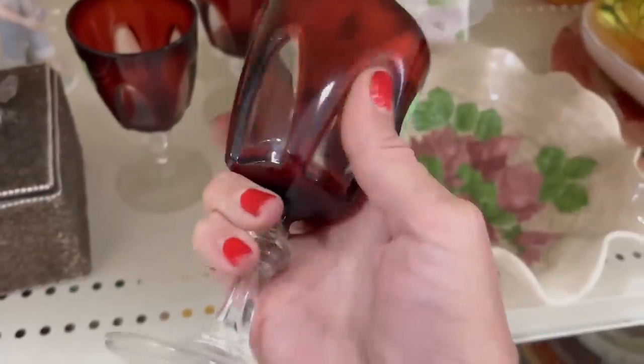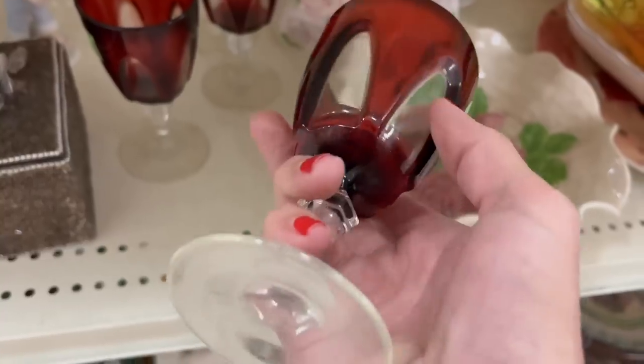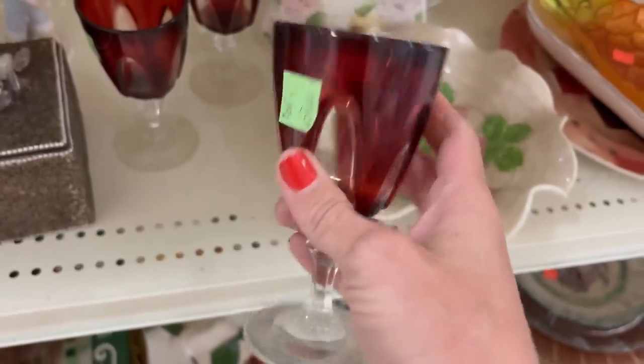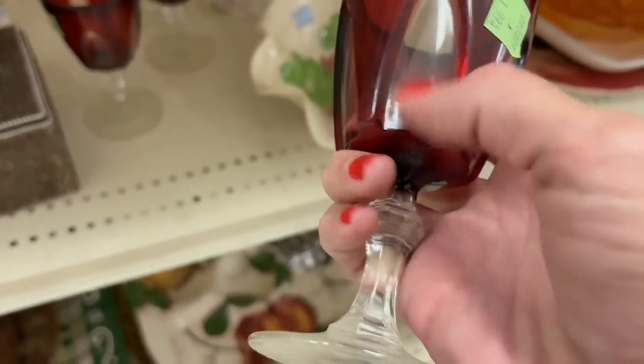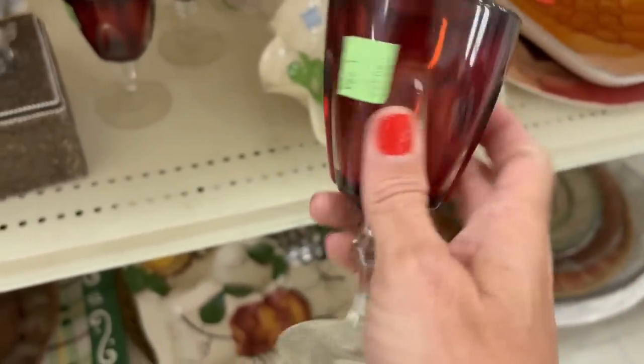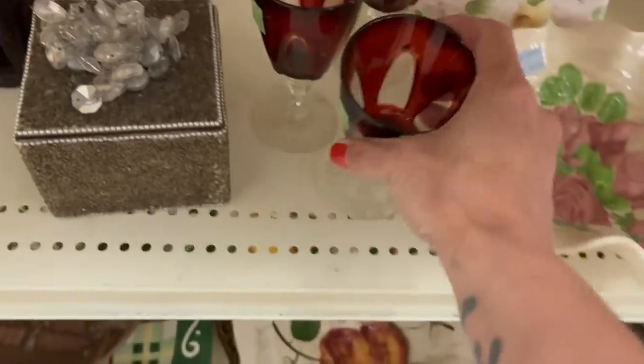Some ruby red stemware, $1.99 each. These are not cut to clear, I don't think — they're just made to look like it. These are 1970s, I believe.